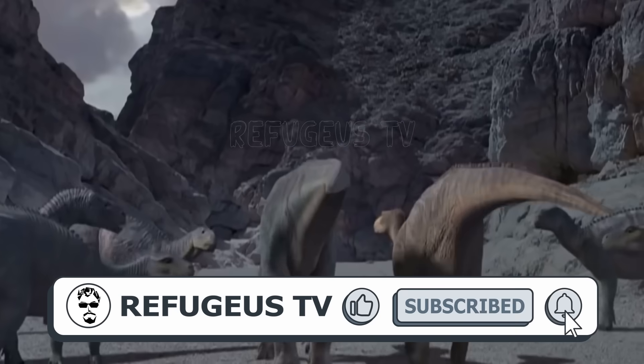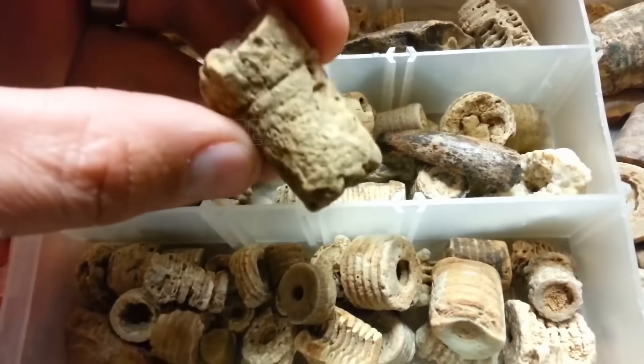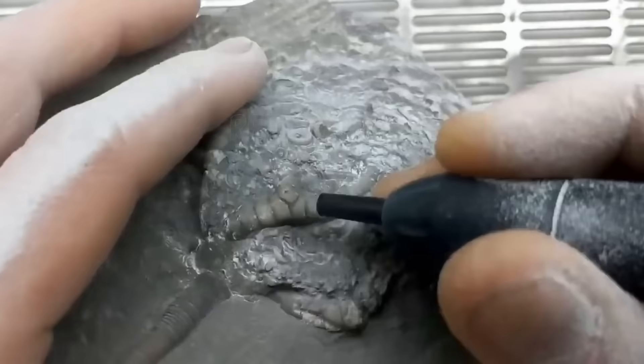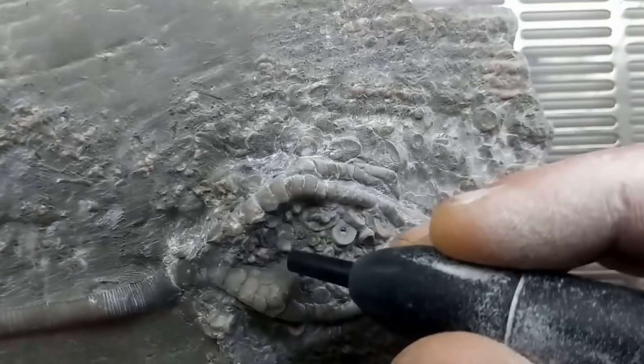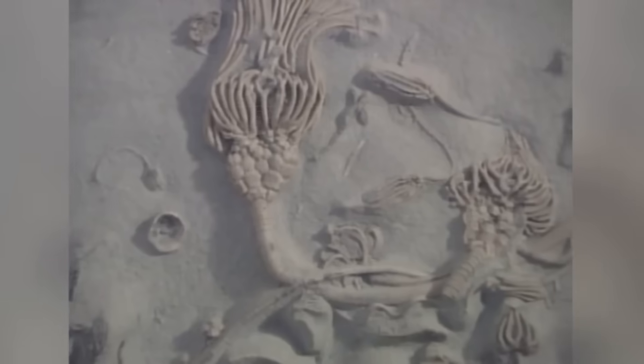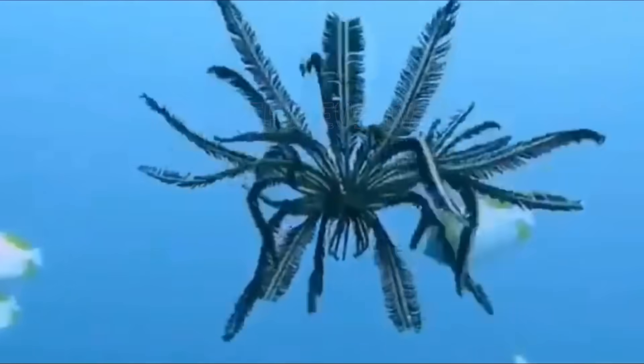Amazingly, this find isn't unique. Examples of screws, bolts, gears, and cogs have been found embedded in equally ancient rocks all over the world. The official scientific explanation is that the shapes are actually crinoid fossils — but surely that can't be possible in every single case.